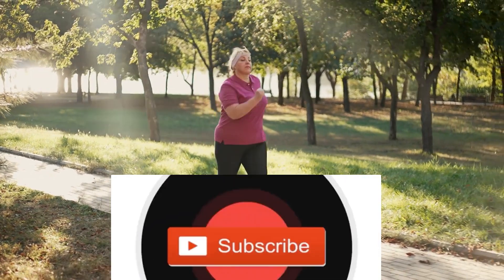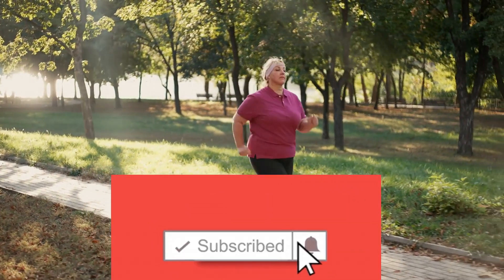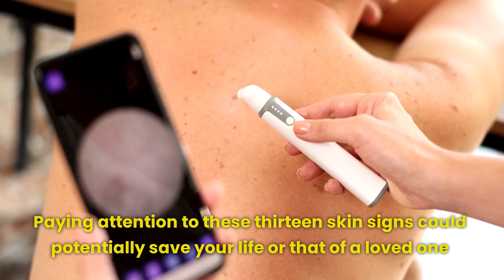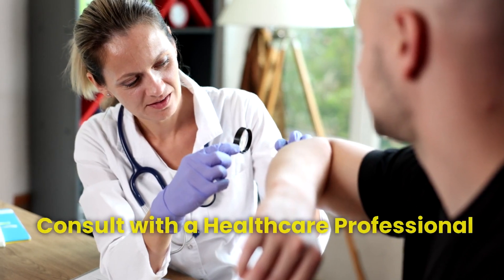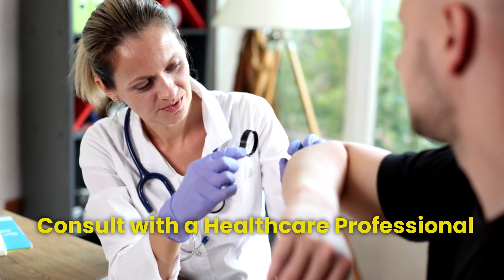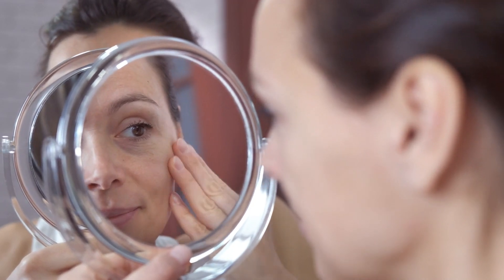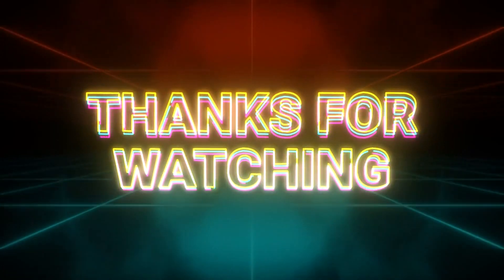As we conclude this enlightening journey, remember that your skin is a mirror reflecting your inner health. Paying attention to these 13 skin signs could potentially save your life or that of a loved one. It's important to consult with a healthcare professional if you observe any unusual alterations in your skin. Identifying diabetes early is essential for effective management, so keep an eye on your skin and take care of your health.